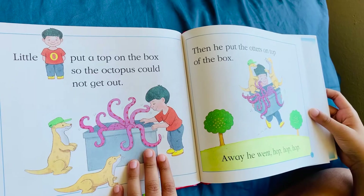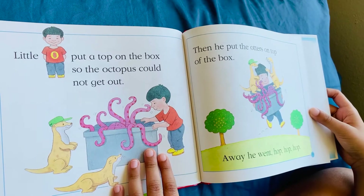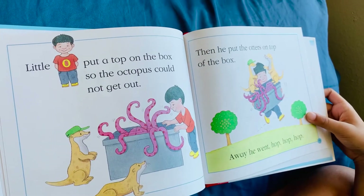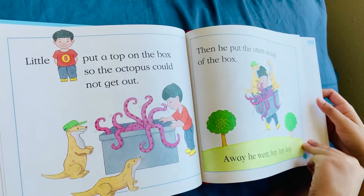Little O put a top on the box so the octopus could not get out. Then he put the otters on top of the box. Away he went. Hop, hop, hop.